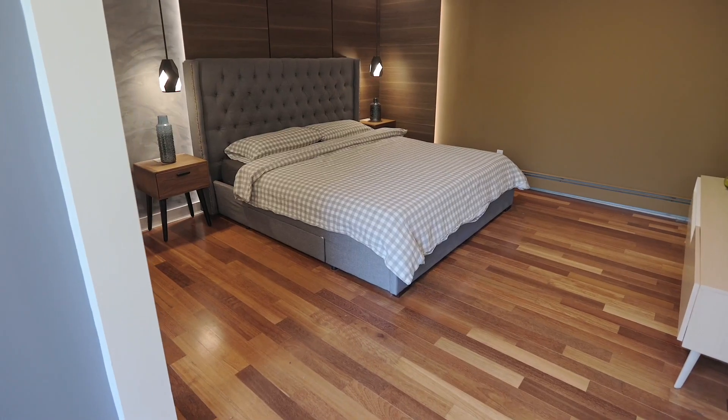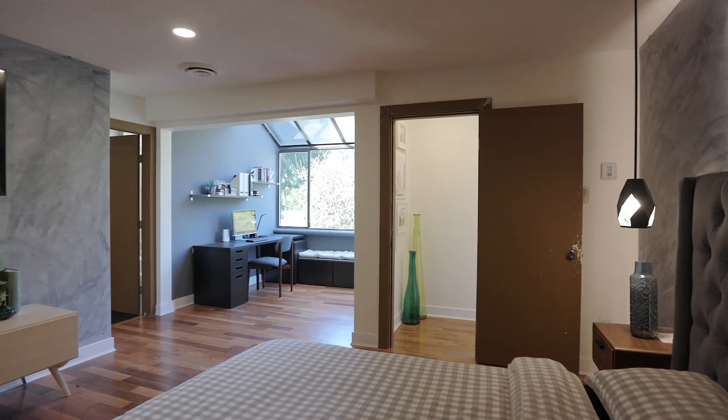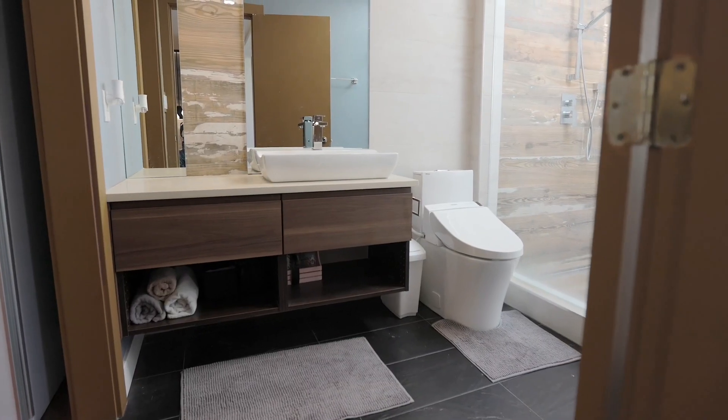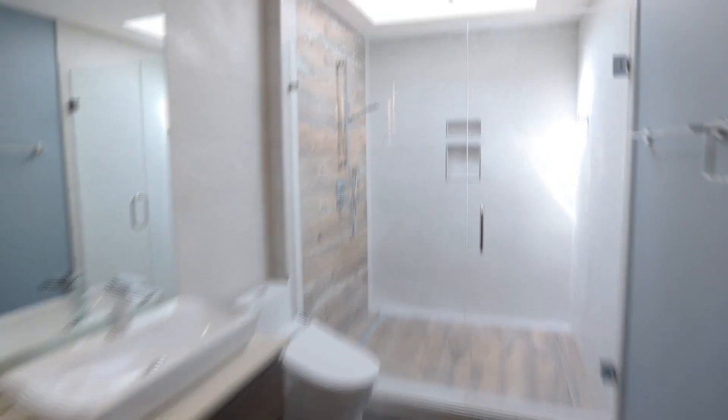The impressive master suite is both large and comfortable with a unique design and a bright private nook, complete with a hotel-inspired ensuite and a custom walk-in closet.